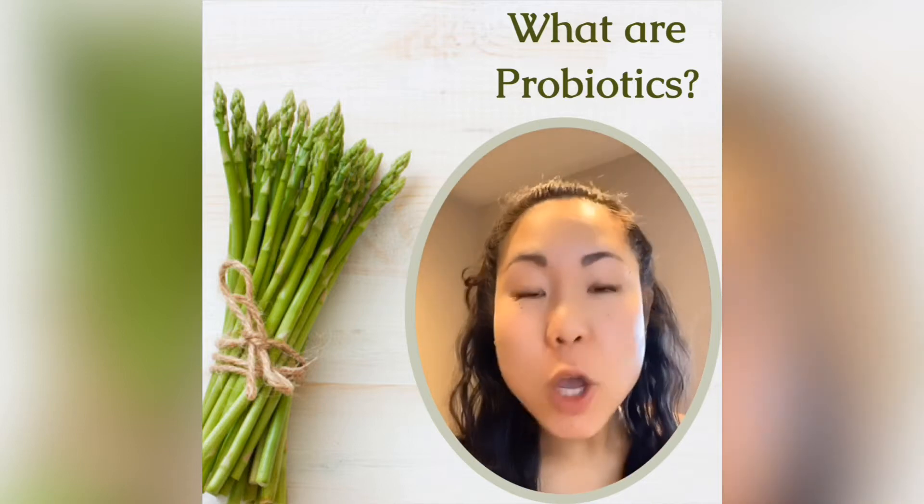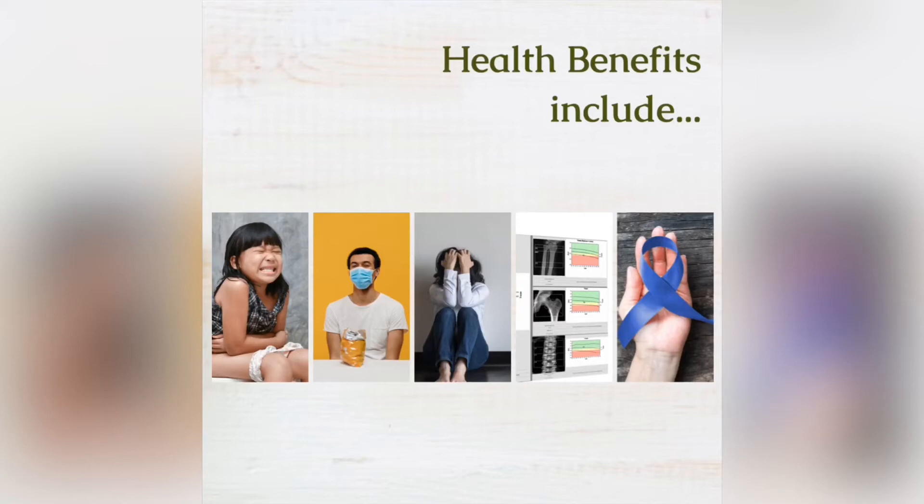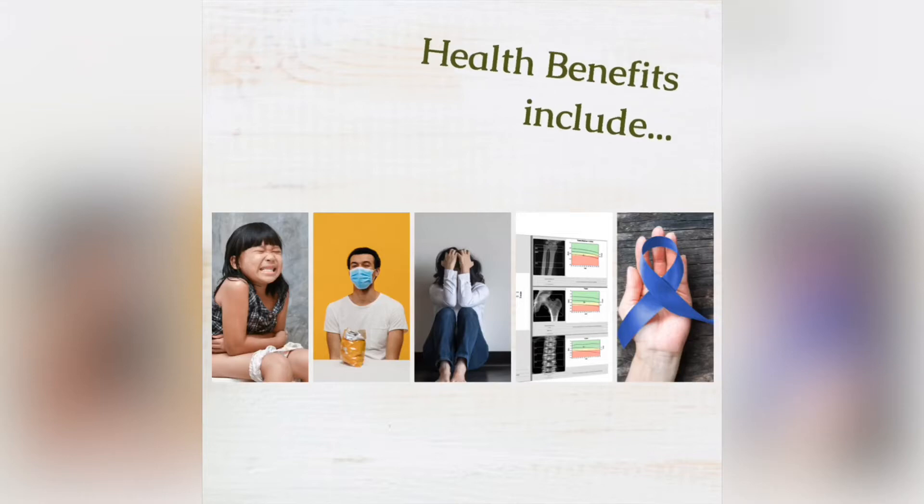Different strains will have different functions including keeping us regular, strengthening our immune system, improving mental health, managing blood sugar levels, supporting bone density, reducing the risk for colorectal cancer, and much more.